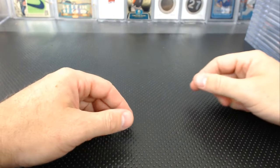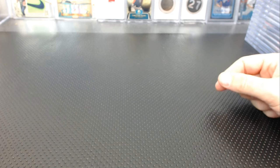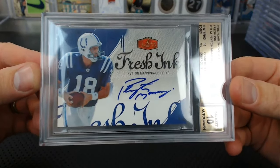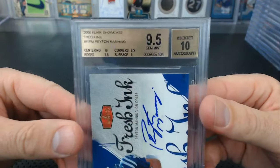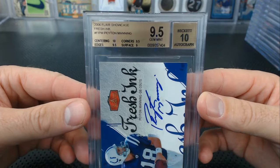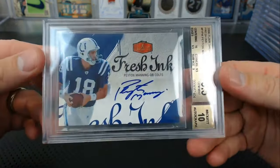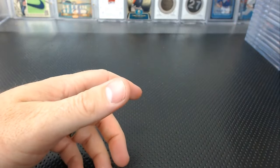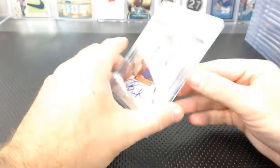Michael B — the king of grading — look at this: Peyton Manning Fresh Ink 2006 Flair Showcase, 9.5, 10. You know how hard that is — the card is like the thinnest paper. 10 centering, 9.5 corners and edges, 9 surface, 10 auto. I can't believe you got a 9.5 on that. Good eye, mate — I would have never even tried it.